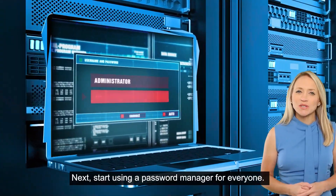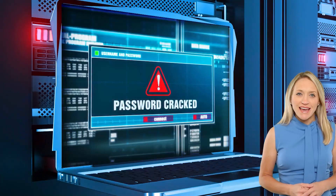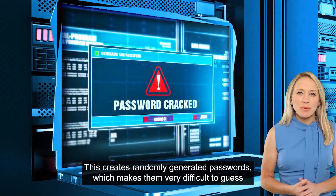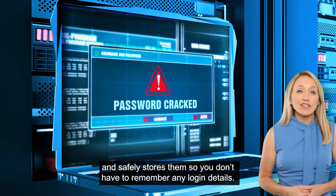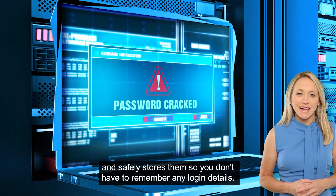Next, start using a password manager for everyone. This creates randomly generated passwords, which makes them very difficult to guess, and safely stores them so you don't have to remember any login details.